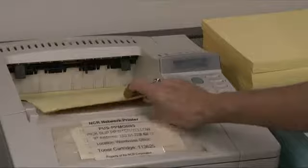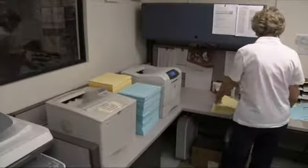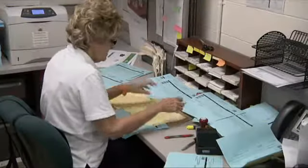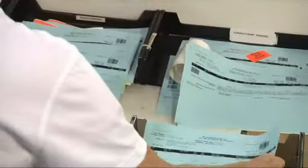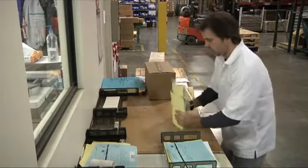These documents must then be matched and any warehouse messages reviewed and highlighted. For our resale customers who require white box shipments, the NCR return address must also be removed from the packing list. After the pick and pack tickets are printed, matched, and processed, they are taken to the staging area where warehouse employees will pick up the orders for fulfillment.